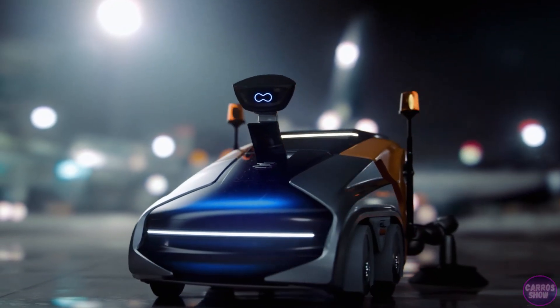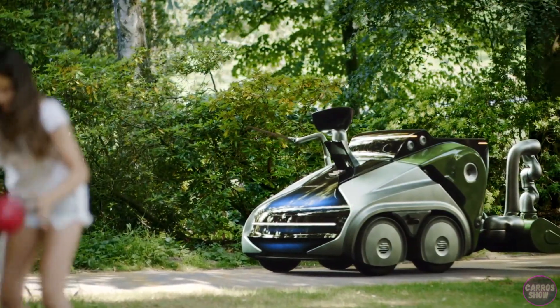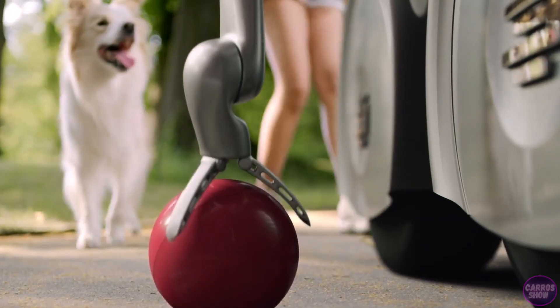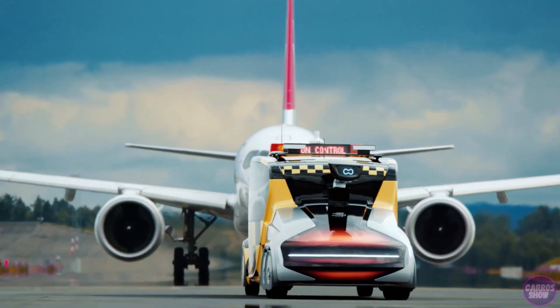A wide variety of functional modules are attached to a drive robot. This robot also communicates with the help of its head avatar. It can speak and hear, recognize gestures and facial expressions, and even act as a guide around the city.